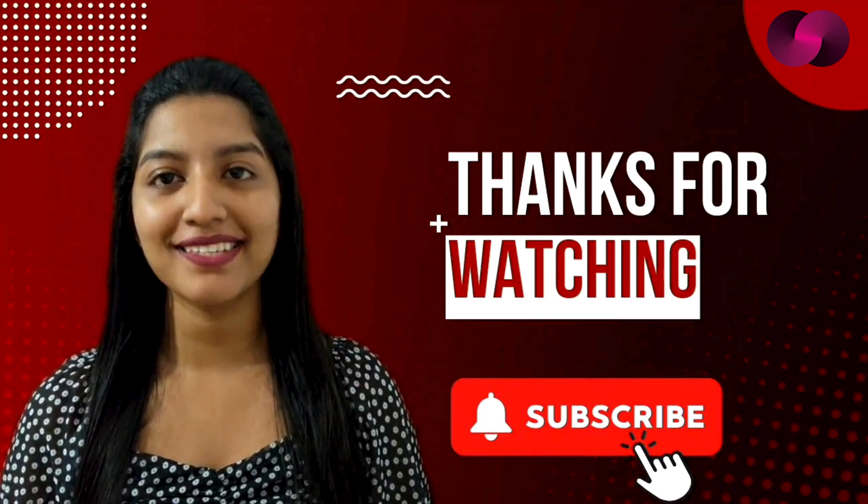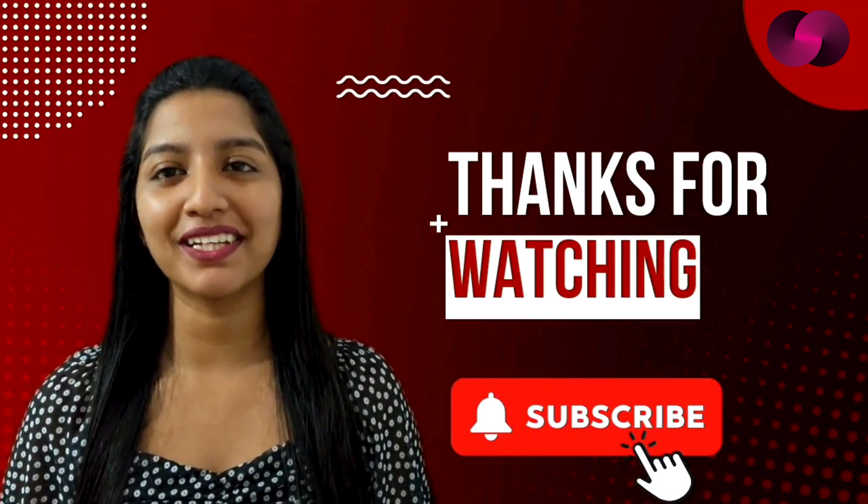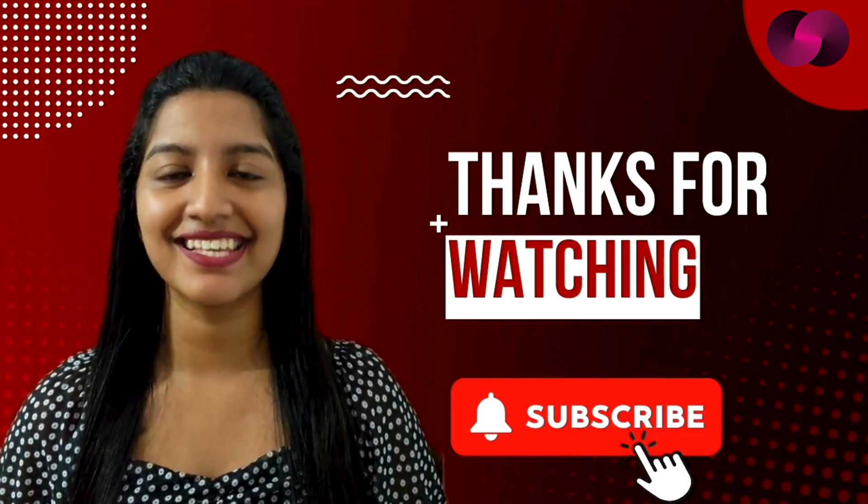Thanks for tuning into Ledger Life. Don't forget to like, subscribe, and hit the notification bell to stay updated with our latest tech insights. See you next time.